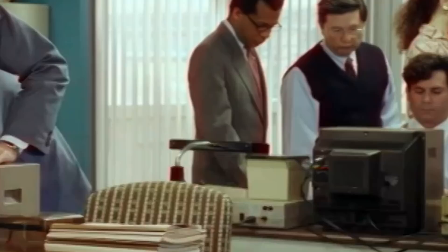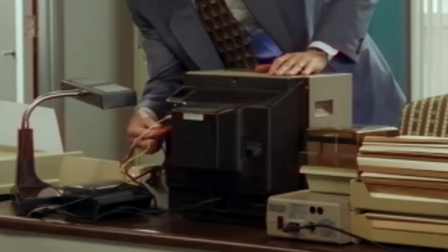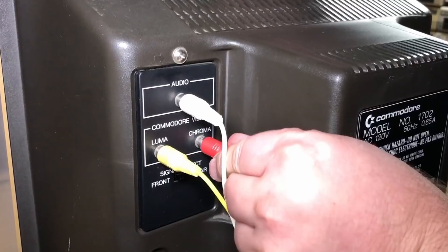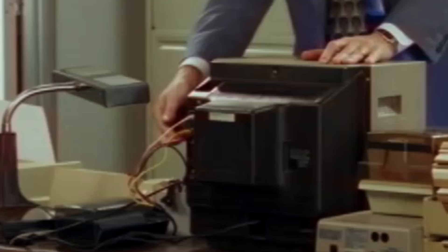First, the monitor. They all appear to be model 1702 or perhaps 1701 monitors. Both models have the same case, and the main difference between them is just a different tube manufacturer. Vision is attaching the video cables to the back of the monitor, and he seems to be doing it exactly right. The top cable is white — that's for the audio. The left cable is yellow for luma, and the right cable is red for the chroma. Commodore 64 computers produce this separated, or S-video signal, with separate luma and chroma signals which get combined inside the monitor. This produces a sharper display than a regular composite signal, and this is a precursor to S-video that became common in the late 80s and into the 90s.